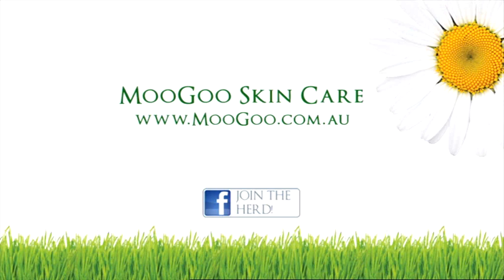It can be used at every nappy change for really effective results. For more information on any of our products, visit our website or email us at info@moogoo.com.au.